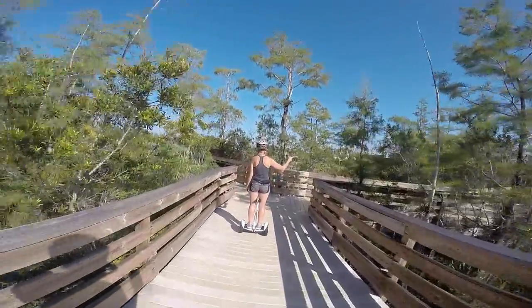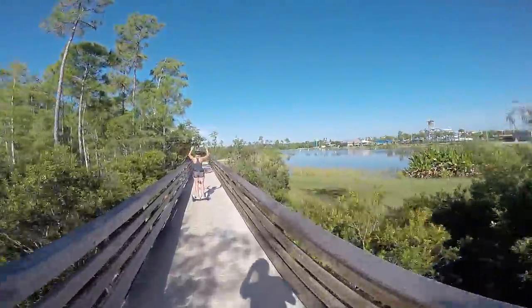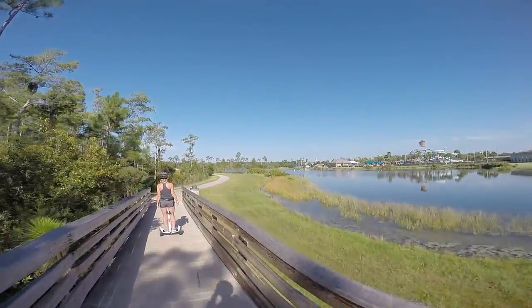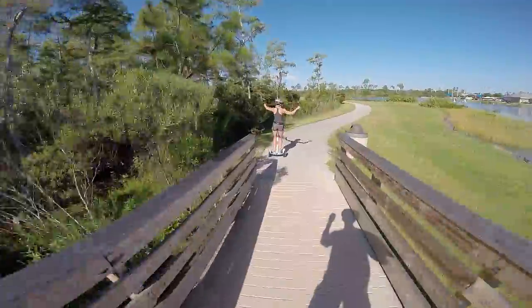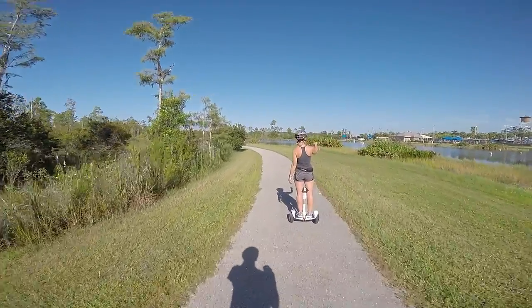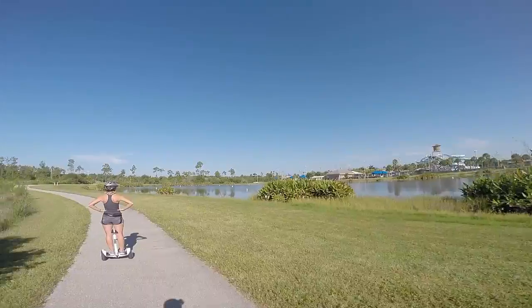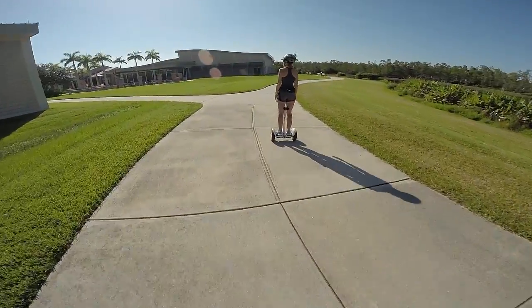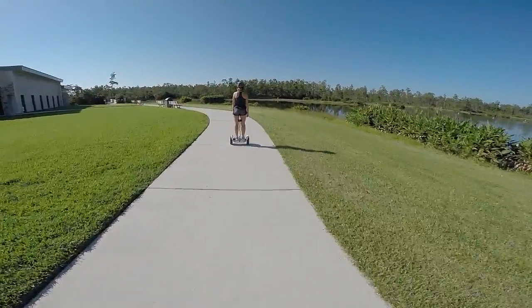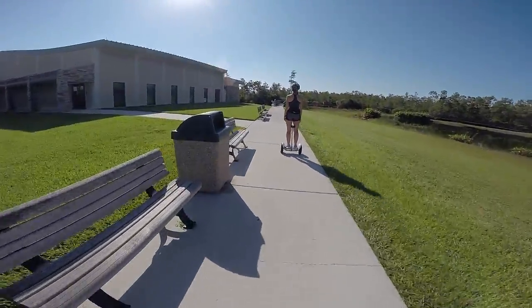If you go right it goes towards the gym, if you go left it goes towards the lake. You see the RC sailboats out there? Going down the hill — whoa! That going up might be all right. Here's the county water park as well — we've been there quite a few times.